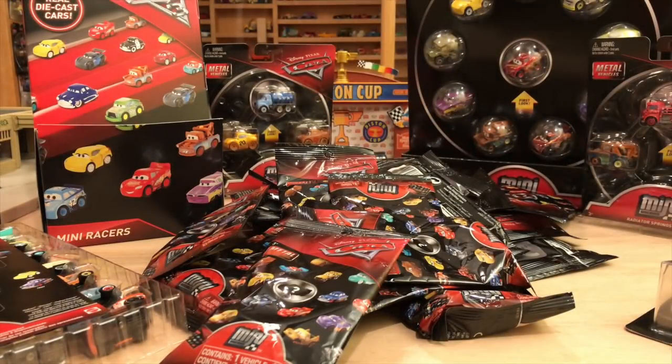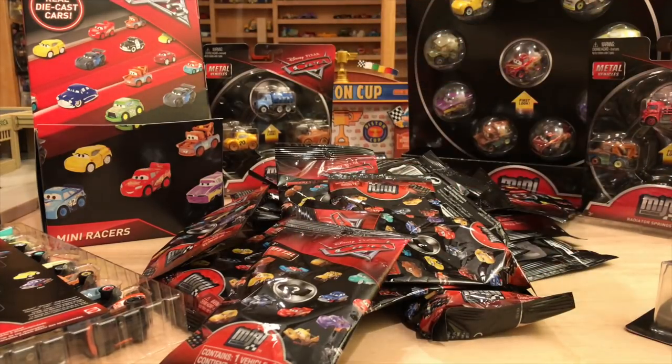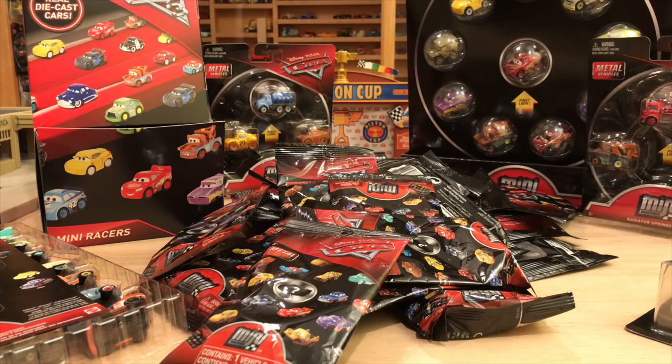I've had this massive pile of Mini Racer baggies on my desk for months, and it just keeps getting bigger and bigger because I find more racers and just pile them on top. There's no enjoyment in seeing this stack on my table — I'd much rather have them open. So today's the day I call it enough. We're going to do a scavenger hunt and see which ones I need to open, because I really don't know at this point. I have this stack, plus a whole box of them over here.